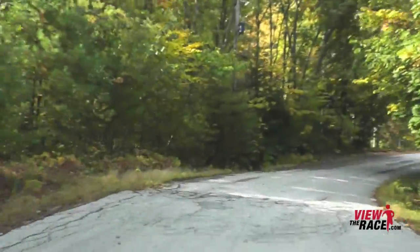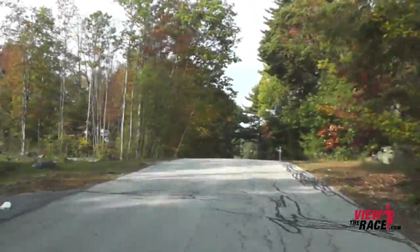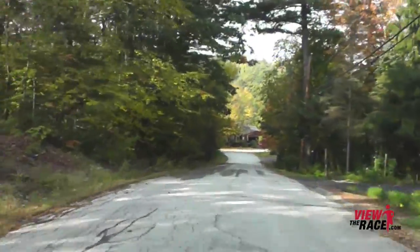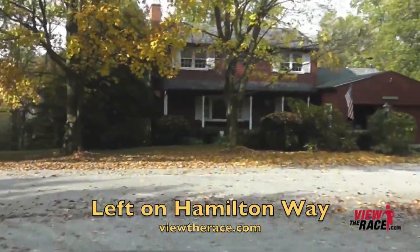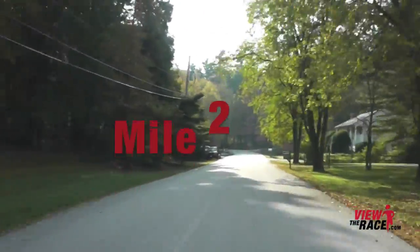Once you crest the hill, you're going to have a major downhill — very steep. Stay to the left as you'll be taking a left at the bottom of the hill. That was a very tough stretch: a very tough uphill and then a very steep, fast downhill.